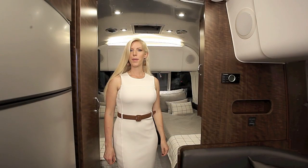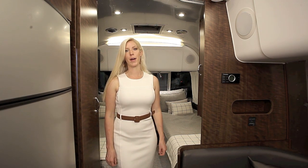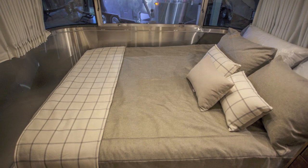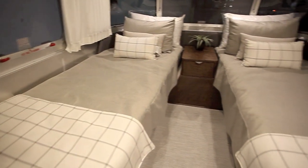At first glance, you might say twin beds are a little too I Love Lucy, but once you look at the extra space and storage it gives you, you may just change your mind. A normal Airstream queen bed is 75 inches long, but if you go with the twin bed option, both beds are now 80 inches long, giving you extra room for taller Airstreamers.